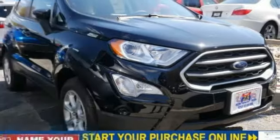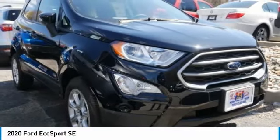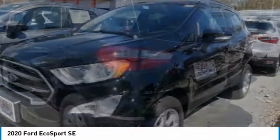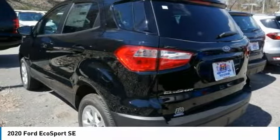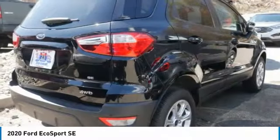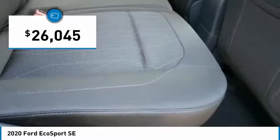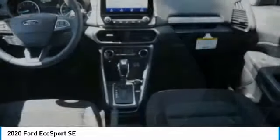Take a ride in the 2020 EcoSport. The Ford EcoSport has an upgraded interior that provides you all the features you could ever want. It also offers the functionality of an SUV, but in a size where you feel in control, and is priced below $30,000. Here are some of this vehicle's great options.